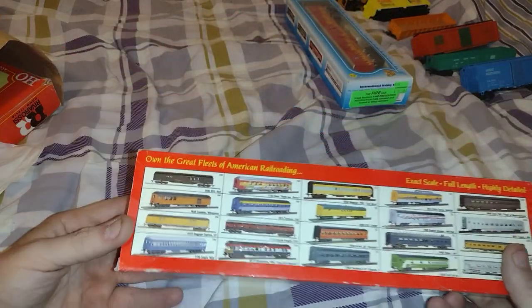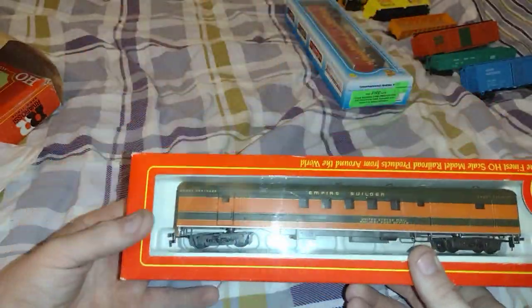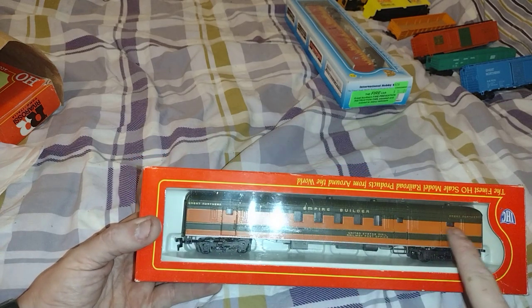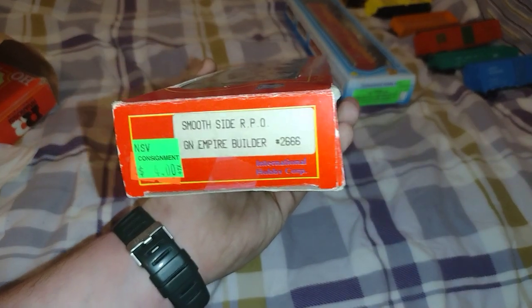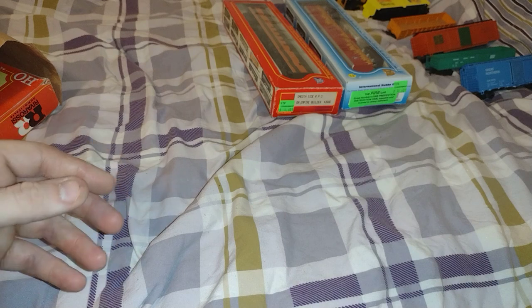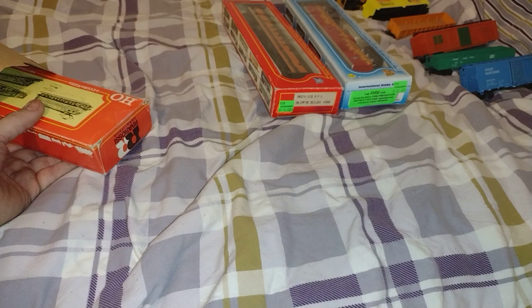Here's another car by IHC — it is a Railroad Post Office car, Empire Builder by Great Northern. Got this for four bucks. Smooth side RPO, Great Northern Empire Builder, number 2666. The guy that was there — the owner, very well renowned, I think his name was John — told me to add weights to these cars because they're very light.